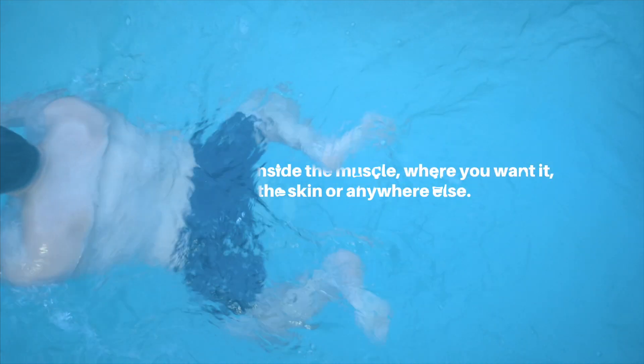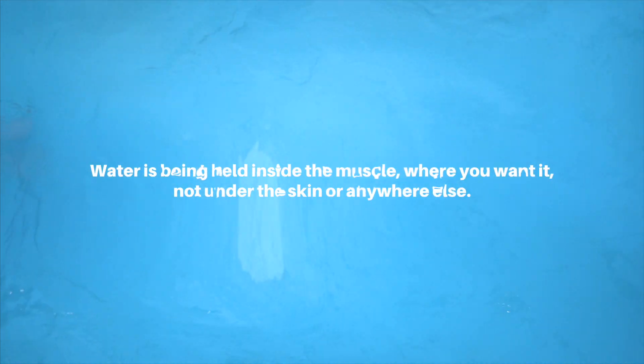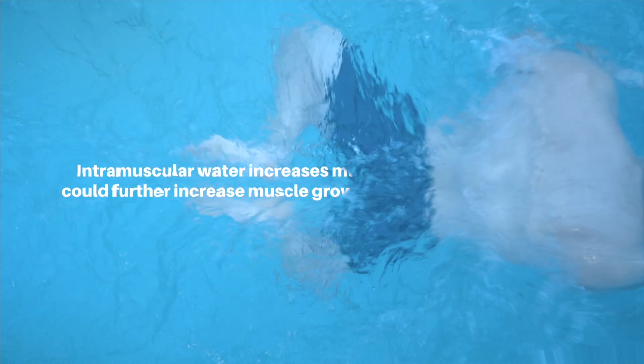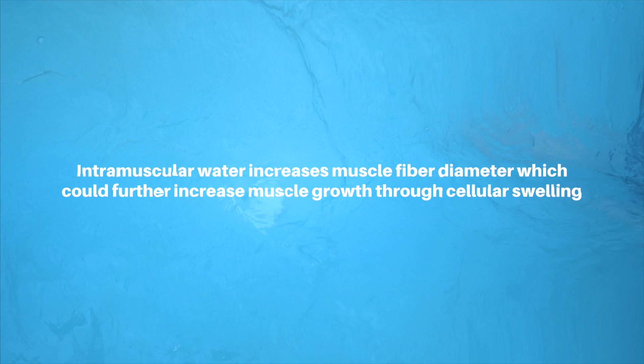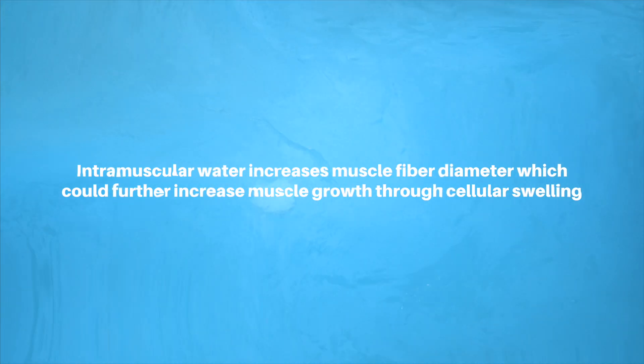Creatine does cause intramuscular water retention, but it isn't anything to be worried about since water is being held inside the muscle where you want it, not under the skin or anywhere else. After all, intramuscular water does increase muscle fiber diameter, which could further increase muscle growth through cellular swelling mechanisms.